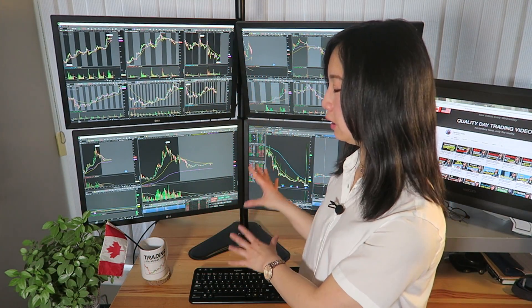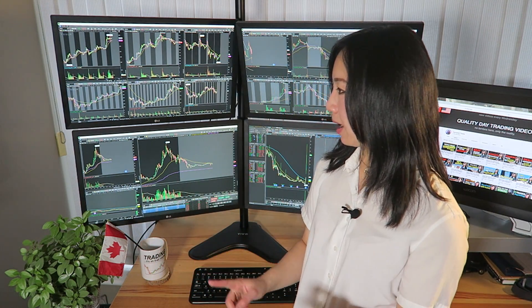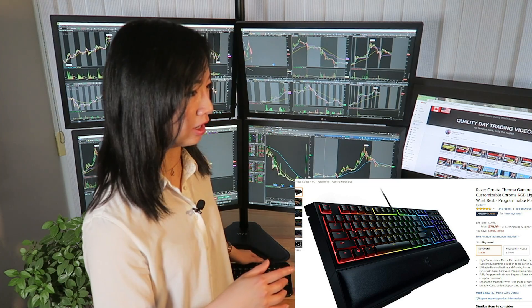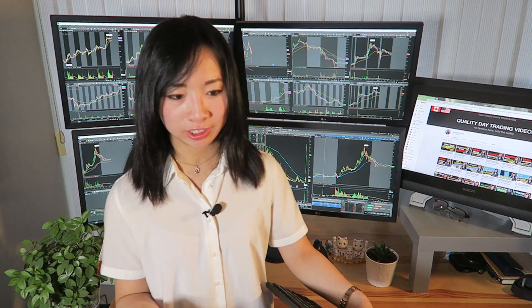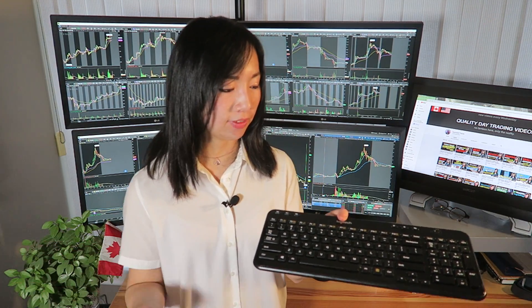Right now I need all 4 of these displays for my charts with multiple time frames — the daily, the weekly, sometimes the 3-minute and the 5-minute. As for the keyboard, I broke my gaming keyboard a couple of weeks ago when I spilled beer on it — and by beer I mean water — so right now I just have this as a backup. It works, it's perfectly fine, but I need to get one of those RGB keyboards to match with my gaming tower.